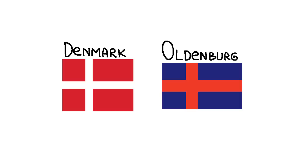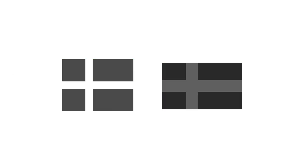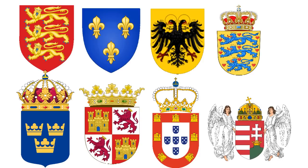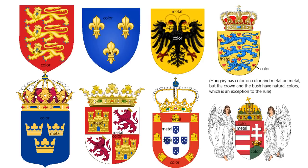Let's compare the flag of Denmark to the flag of Oldenburg. The former follows the rule of tincture, and the latter does not. Even from this you can see that Oldenburg looks wrong. Now see what happens if they're in grayscale, dark, and at a distance. Denmark was still recognizable, while Oldenburg was just one color. So states in the Middle Ages usually wanted to avoid this problem by following the rule of tincture.